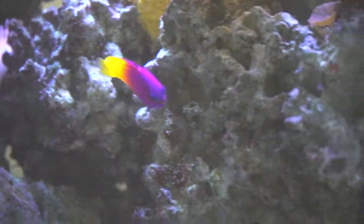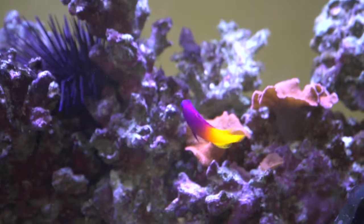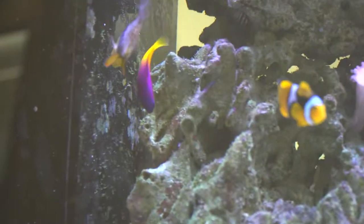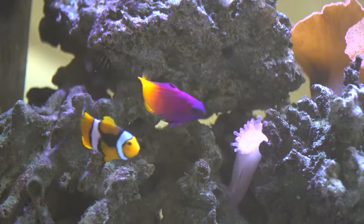The Royal Gramma is a species of basslet found in the Western Atlantic Ocean. These fish are planktivores, eating mostly zooplankton and crustaceans. They are also observed to be a cleaner fish, removing ectoparasites on the skin of other fish.